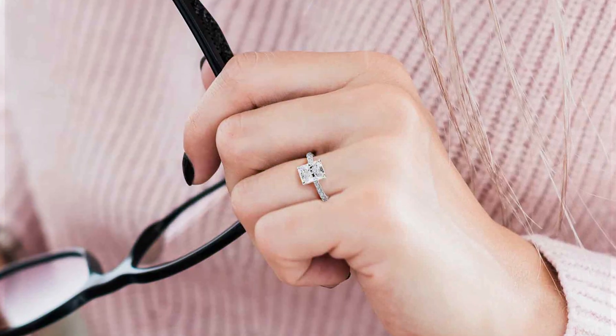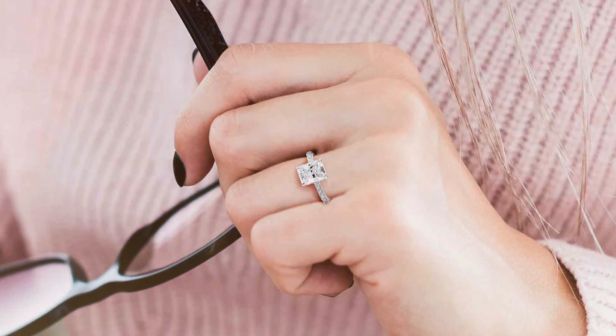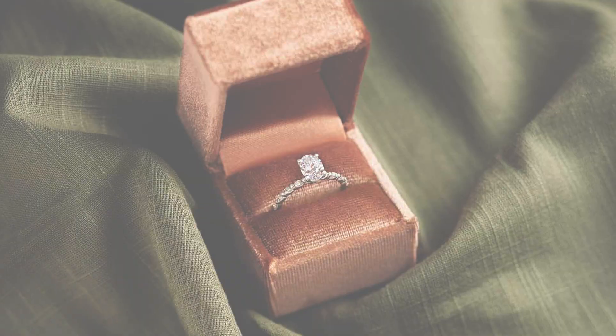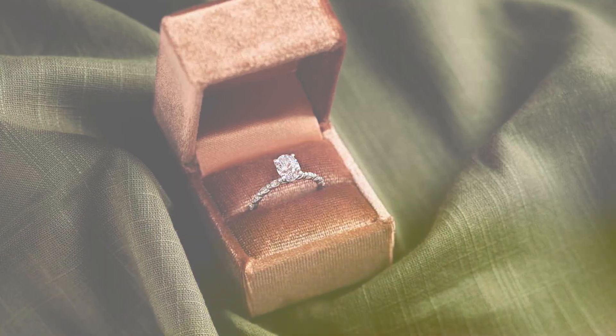In terms of effectiveness, the Bowdream Cushion Cut CZ Engagement Rings are guaranteed to make a lasting impression. Their timeless design and impeccable craftsmanship ensure they stand out, symbolizing love and commitment in the most elegant way.